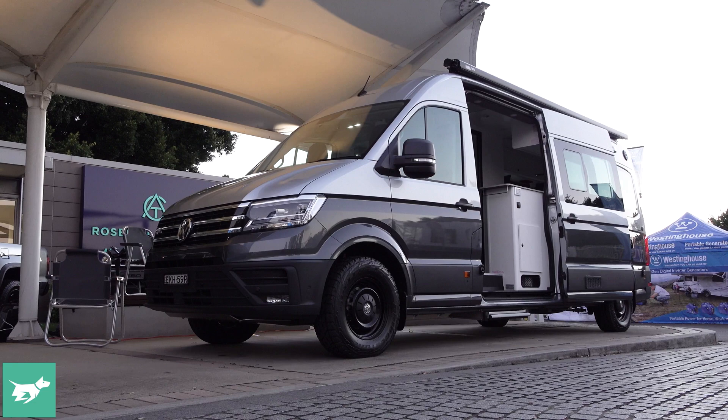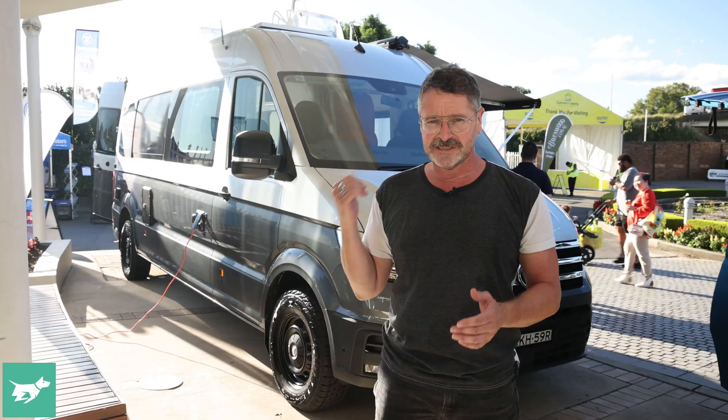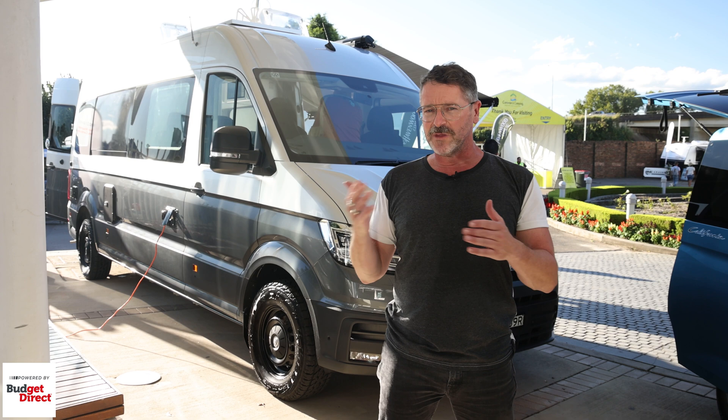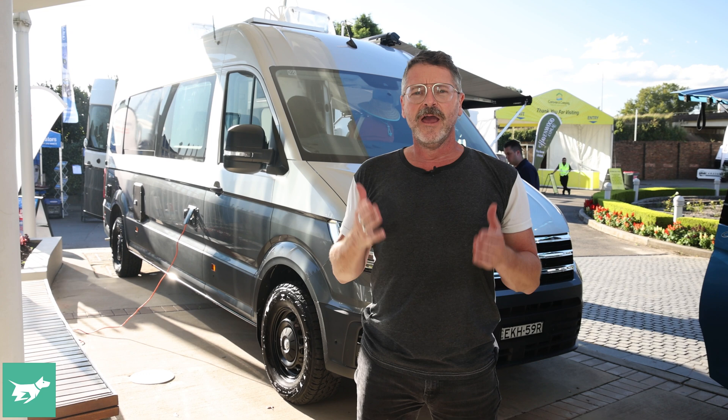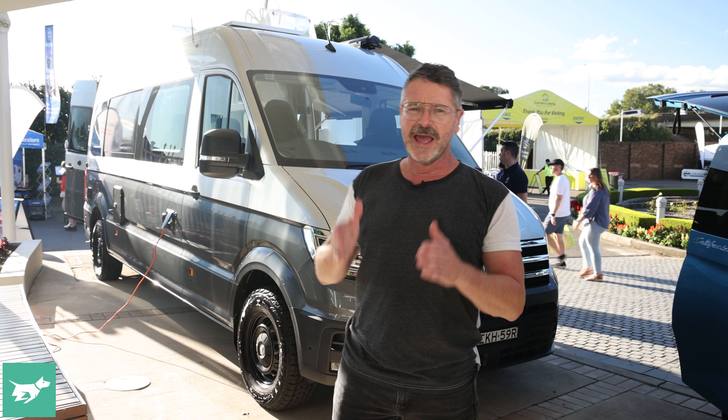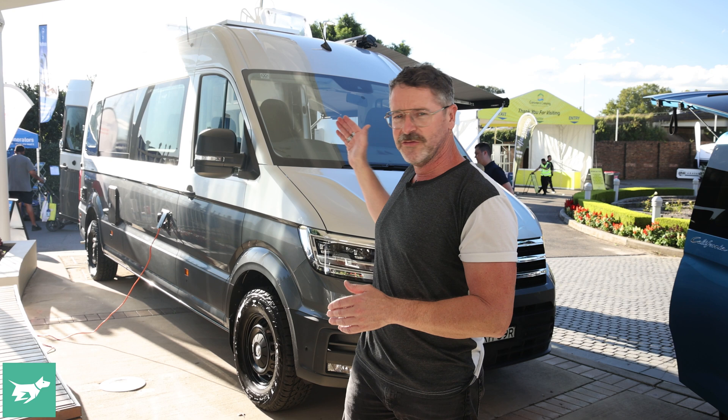The Crafter camper van will start at the high 130s and stretch to mid 150s, so this is definitely for dedicated grey nomads and travellers that want something they can live in for a couple of months. The normal Kombi multivan T6.1 can be used as a dual-purpose vehicle — a van that drives around the city but can pop its top and have beds on the weekend — whereas this one is a dedicated camper vehicle.